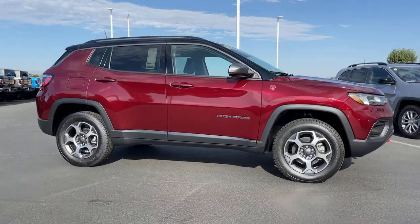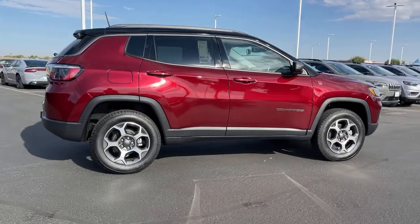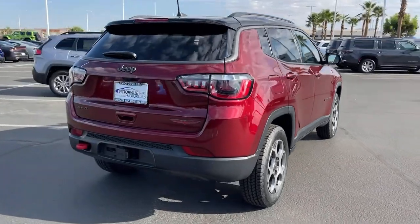Here is a wonderful 2022 Jeep Compass. Enjoy the adventure with confidence in the Compass. It offers the perfect blend of SUV versatility and state-of-the-art safety technology.